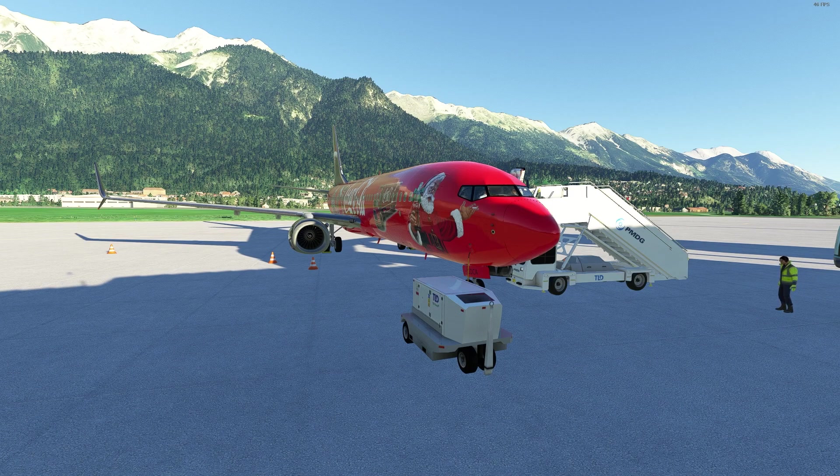These are my top five airliners for Microsoft Flight Simulator as of December 24, 2022. Thank you very much for being here — I really appreciate it. Happy holidays, Merry Christmas, and Happy New Year. If you enjoyed this video, make sure to leave a like and subscribe — it helps me out a lot. Wherever you are, stay safe. Fly safe. Bye bye.